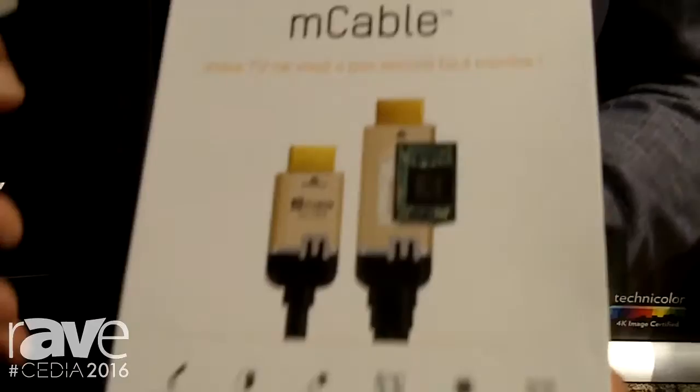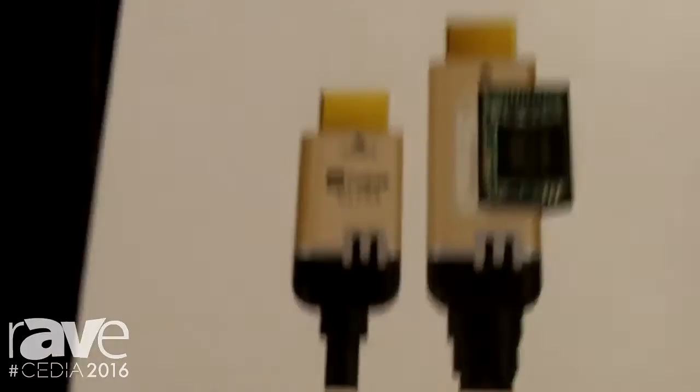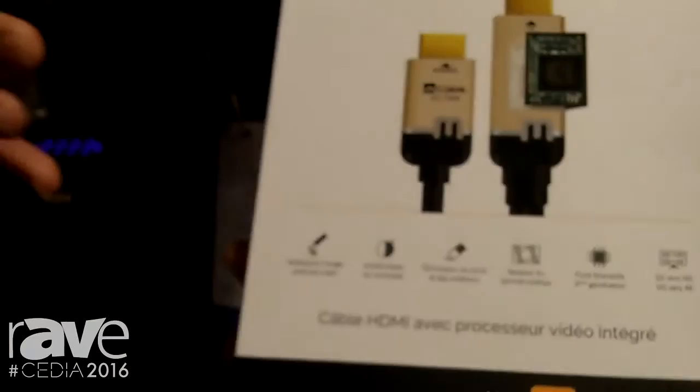As a result of that, now you can basically take HD in and consume 4K, or take higher and enhance the picture quality. It's all about getting the best visual experience possible by simply replacing your HDMI cable.